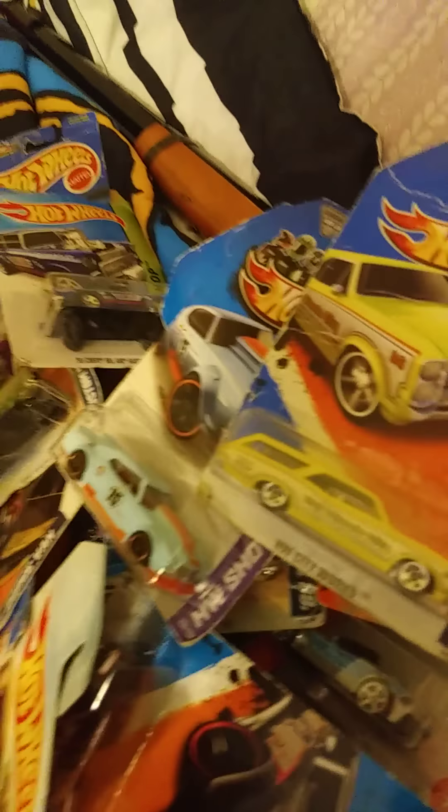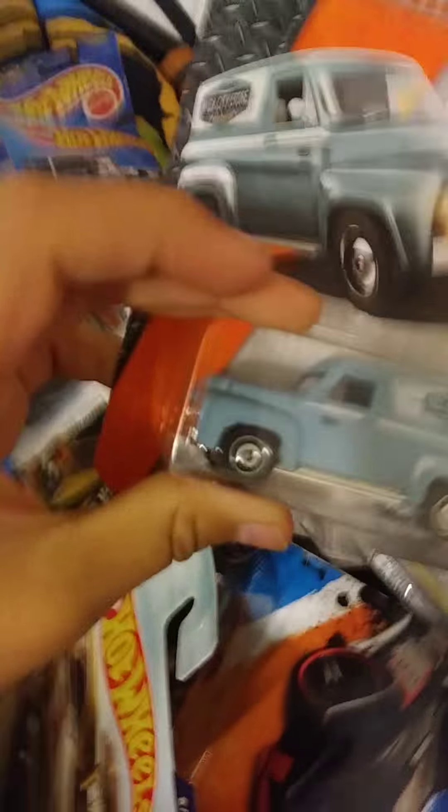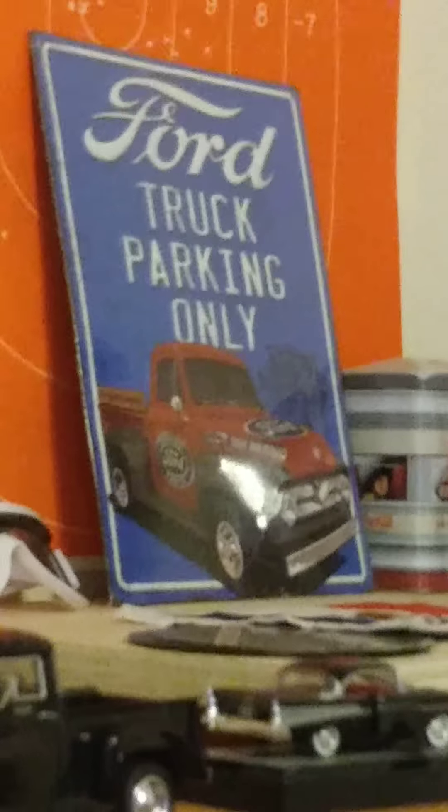A 1969 Corvette, a 1970 Chevelle, a '66 GTO wagon, a '68 El Camino, and a 1955 Ford F-100 panel van — this is my dream truck, like I said in my other video. I'll show that to you again. Truck parking only.